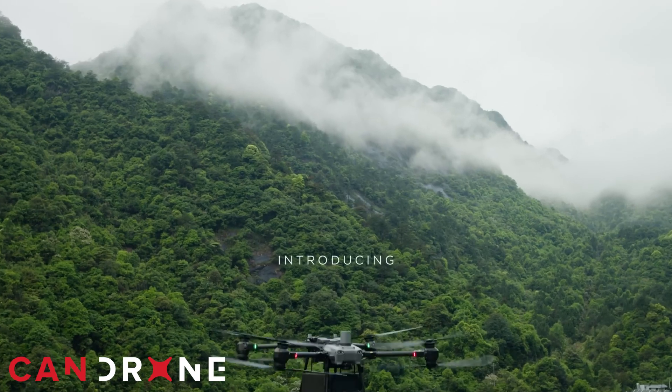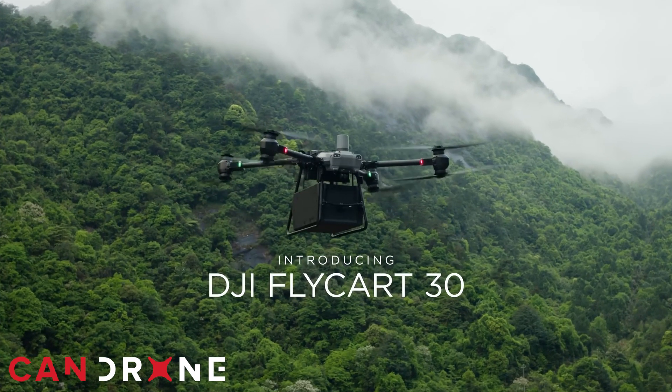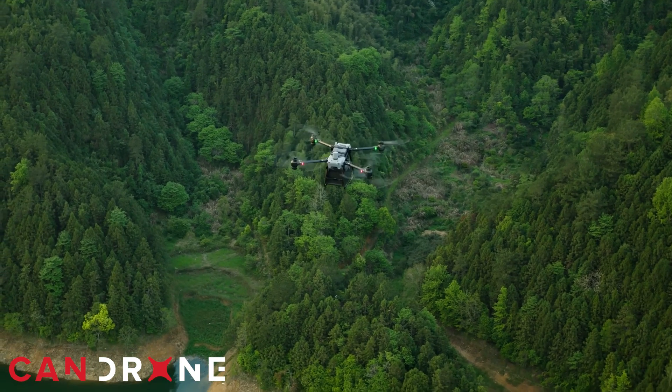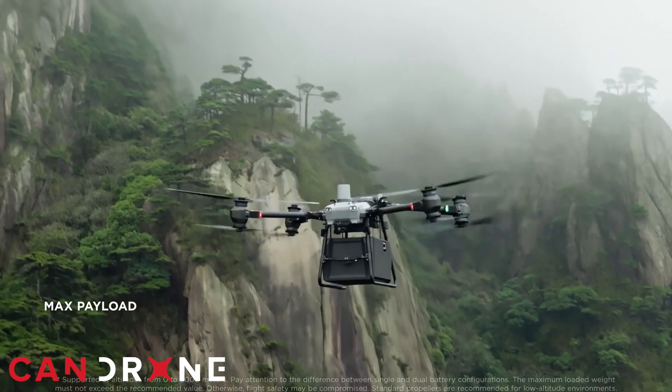Imagine if there were a more efficient solution utilizing drone technology. The DJI Flycart 30 is a delivery drone specifically designed by DJI to transport firefighting equipment such as pumps and hoses directly to where they're needed most.